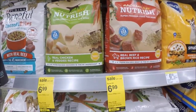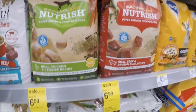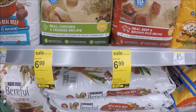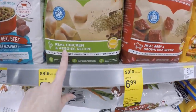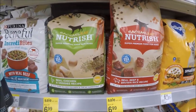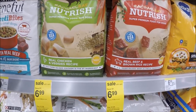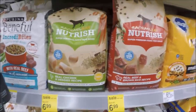Pretty sweet deal on dog food. If you use Rachel Ray Nutrish, they're priced at $6.99 this week. We got $3 off one coupons in today's SmartSource, so it makes each bag just $3.99. At my store they have chicken and beef. So it would be $3.99 a bag — great deal.